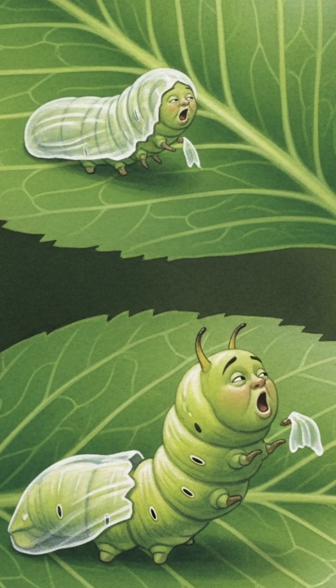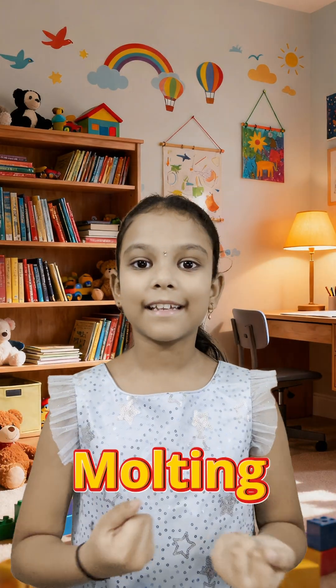Tinku grows so much that his skin starts feeling really tight. Can you guess what happens next? Tinku sheds his skin! This is called molting. Since a caterpillar's skin doesn't stretch, it sheds many times as it grows.